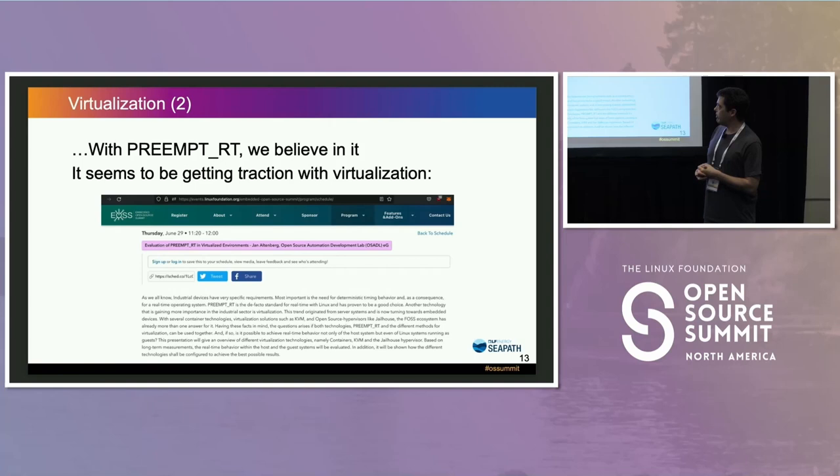The key observation with virtualization is that many people are doing preempt RT and many are doing virtualization, but doing preempt RT with virtualization — KVMRT — is still kind of new and not seen very much. We're noticing it getting traction; for instance, we'll be at a conference in Prague next month and we see other people investigating preempt RT in virtualized environments. We believe we're on the right path.